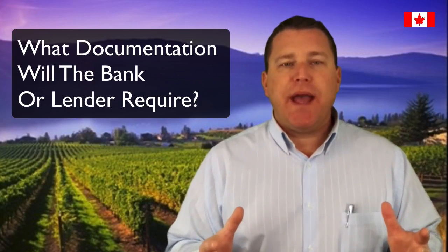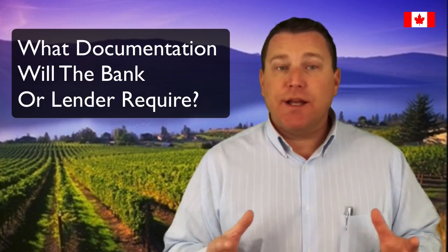What documentation will the bank or lender require? When applying for a mortgage, the bank or lender will want to verify your income. Whether you are paid hourly, salary, base salary plus commission, or straight commission, we will want to collect your T4s from the past two years. You will want to include proof of any overtime, bonuses, or vehicle allowances. You will also want to have your employer prepare a letter outlining your position, including your wage or pay structure and anything extra you receive such as bonuses, a vehicle allowance, or a pending wage increase. A year-to-date pay stub should also be included.